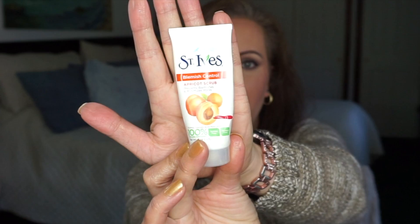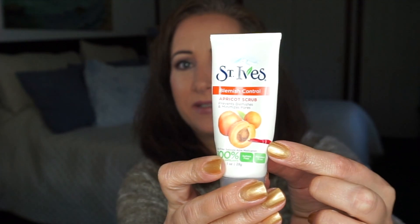The last empty I have is for the Beach Boys song 'Little Saint Nick,' and I went with the St. Ives apricot scrub. I like it — I just like face scrubs — and it's gone. I knew it would be because I was right near the end at the last update, so it went pretty quick.